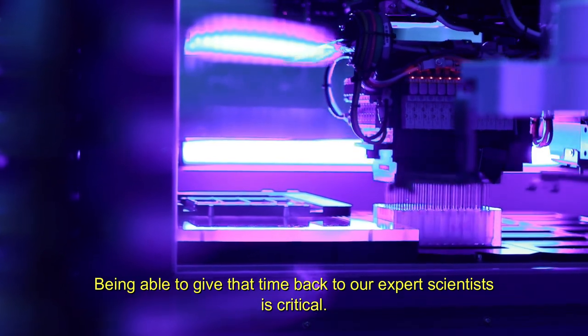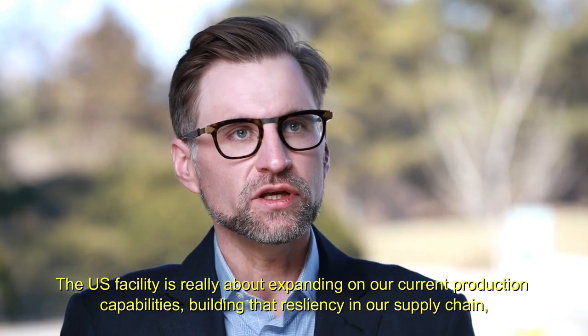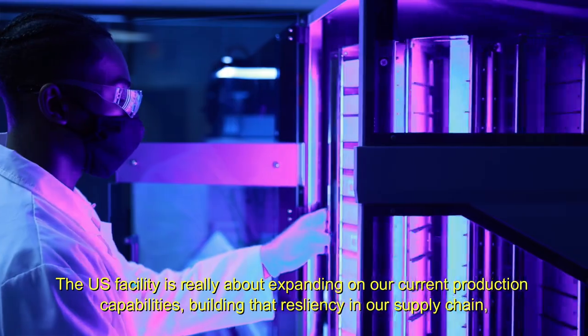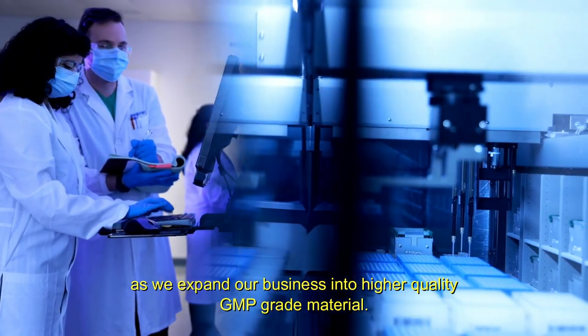Being able to give that time back to our expert scientists is critical. The US facility is really about expanding on our current production capabilities and building that resiliency in our supply chain as we expand our business into higher quality GMP grade material.